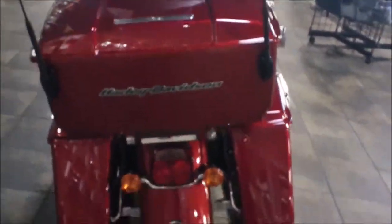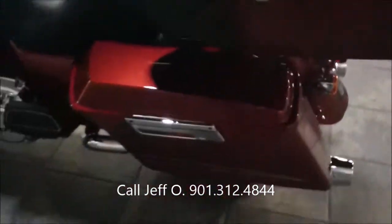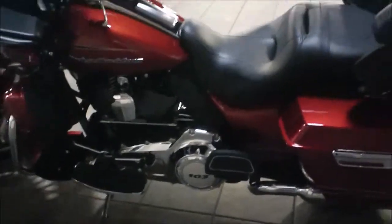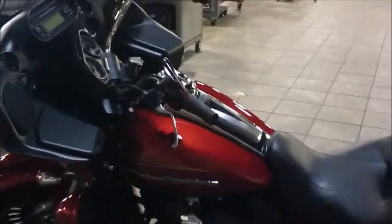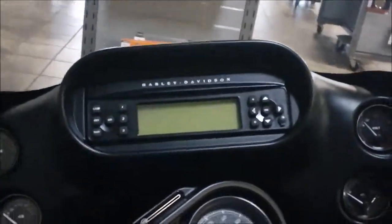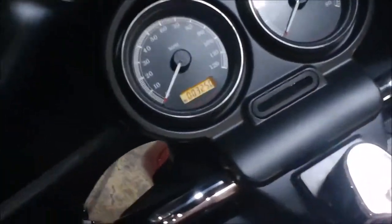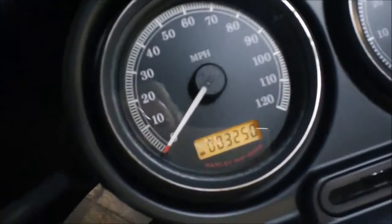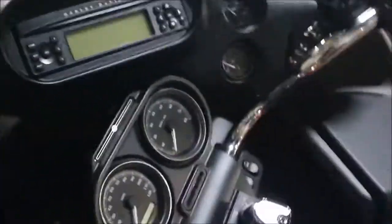CB and intercom is standard on this bike. Coming around the other side, you can see the 103 derby cover. The Road Glide of course has a fixed fairing with a stereo system — AM/FM, weather band, CD player, and auxiliary jack. The bike has 3,250 miles. There are additional storage bins here, and the bike has factory security on it.